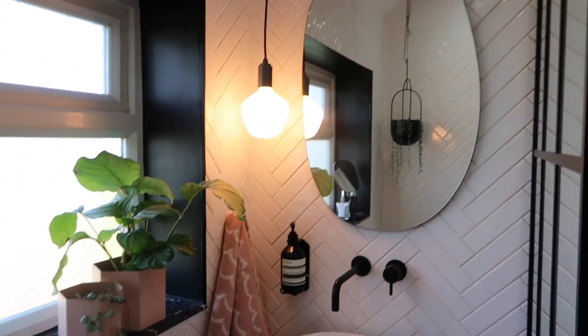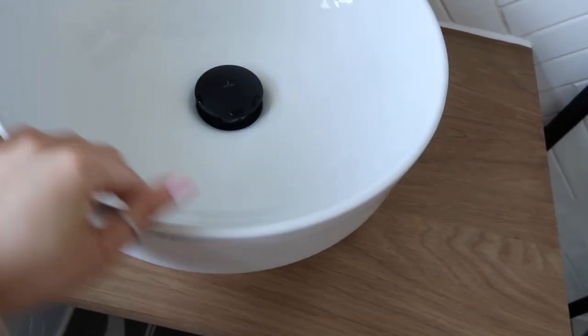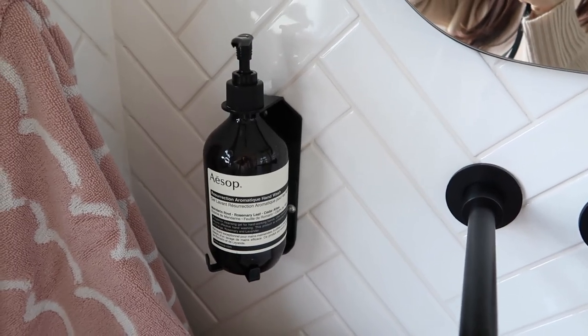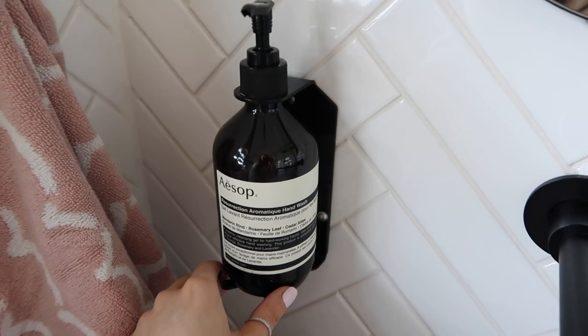The pendant light just gives it a bit of a feature. The bulbs have a nice glow. Taps, like I said, are from Drench, as is the countertop sink and the plug. These towels — how cute are they? They're from soak.com too. This is the first time I've bought Aesop soap. I was a bit dubious about it being so expensive, and I haven't tried it yet because the sink only got fitted a few days ago — but I'm hoping it smells nice. If not, I'll just refill it with cheap soap.